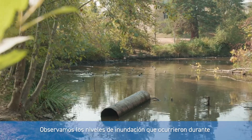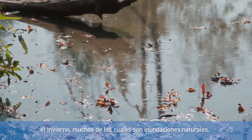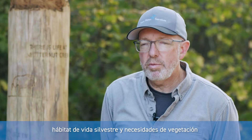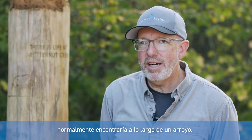We looked at the levels of flooding that occurred in the wintertime, many of which are natural flooding. We also did analysis of what kinds of wildlife habitat and vegetation needs would meet the community of plants and animals that you typically find along a stream.